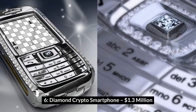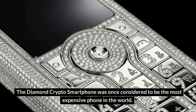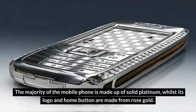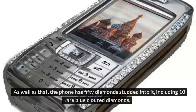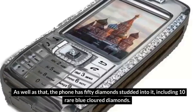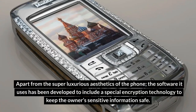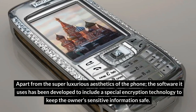Number 6: Diamond Crypto Smartphone – $1.3 million. The Diamond Crypto Smartphone was once considered to be the most expensive phone in the world. The phone was designed by Alyoshin and manufactured by JSC Encore. The majority of the mobile phone is made up of solid platinum, whilst its logo and home button are made from rose gold. The phone has 50 diamonds studded into it, including 10 rare blue colored diamonds. The small amount of wood featured on the sides of the phone is made from macassar ebony. The software also includes a special encryption technology to keep the owner's sensitive information safe.